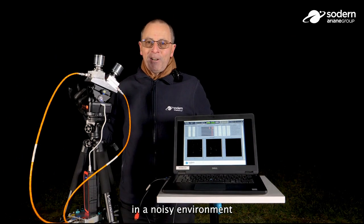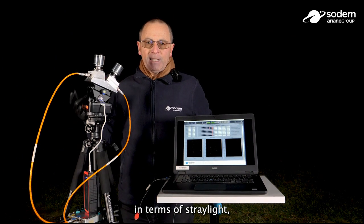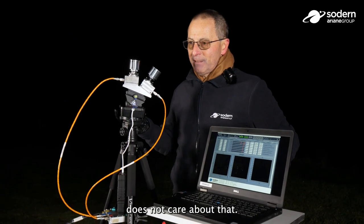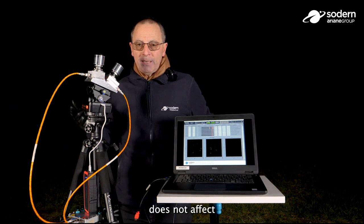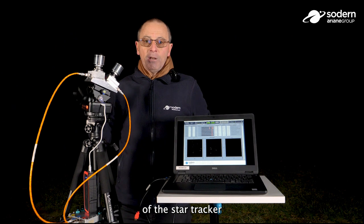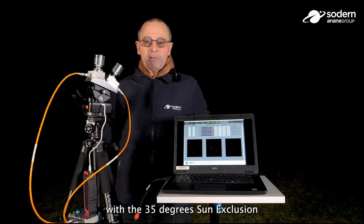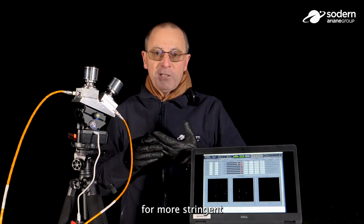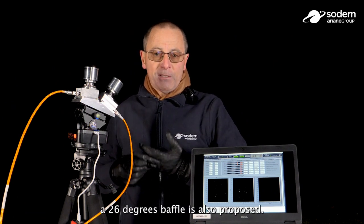We are here in a noisy environment in terms of stray light, but the Auriga star tracker does not care about that. Even the Mont Saint-Michel in the background does not affect the tracking capability of the star tracker, thanks to the 35-degree sun exclusion angle baffle. Of course, for more stringent stray light environments, a 26-degree baffle is also proposed.